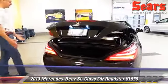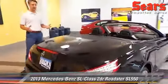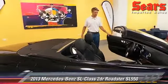The cool thing about the SL is it was the first car to have a retractable hard top. It takes about 15 seconds for that to be fully covered or fully in the trunk for you, either way.